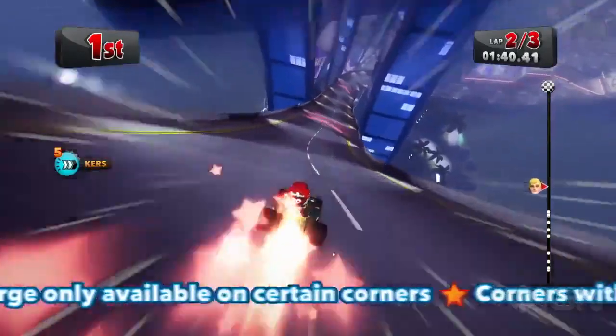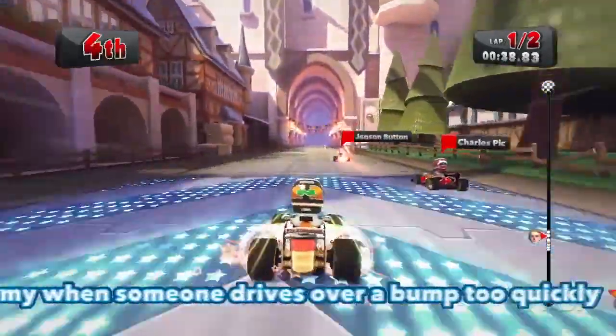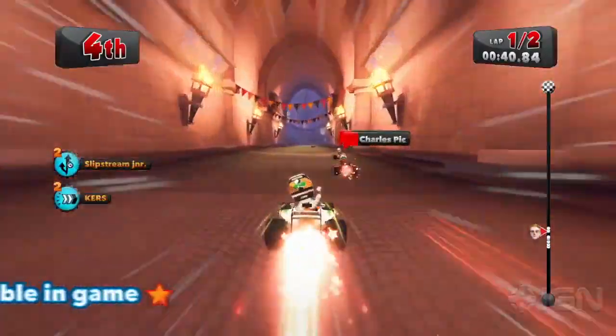Curz Boost battery charge only available on certain corners. Corners without star pads will not provide Curz Boost. Remember to slow down or brake to go into the corner. Curz Boosting may cause that funny feeling in your tummy when someone drives over a bump too quickly. In-game power-ups on your regular way game.